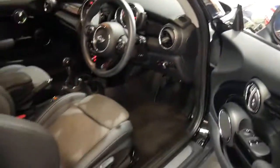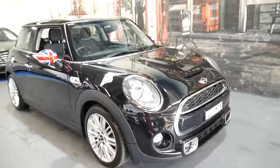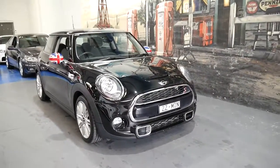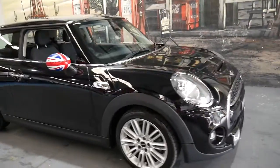It's a one-owner vehicle. It's come down from Queensland from a very special customer of ours who's got a number of cars — there's even a little bit of a collector.